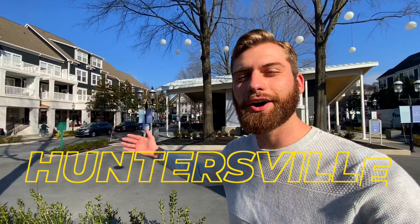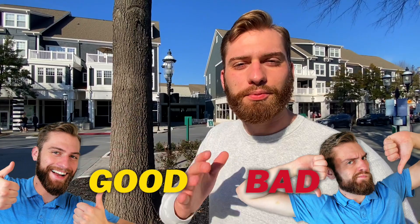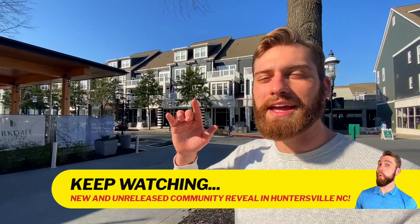We're touring four different new construction communities between five and six hundred thousand dollars here in Huntersville, North Carolina. Throughout the video, we'll be driving around the area sharing the good and bad pros and cons of living here. And if you watch all the way till the end, I'll also be sharing a secret unreleased community that you can't even get into yet. So without any further ado, let's go drive and tour Huntersville, North Carolina.